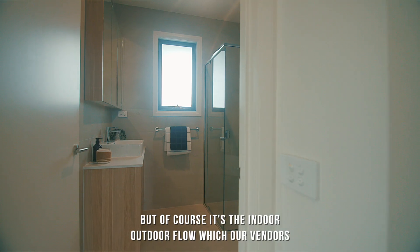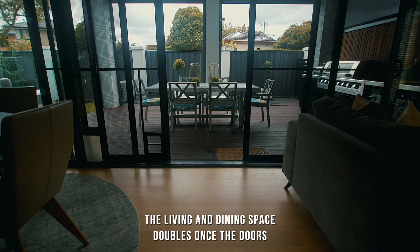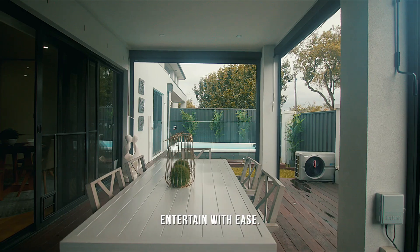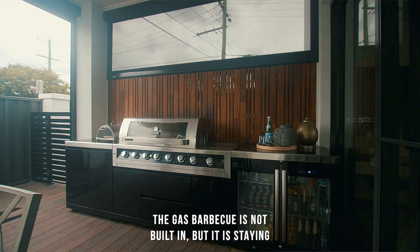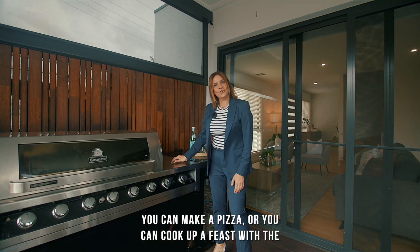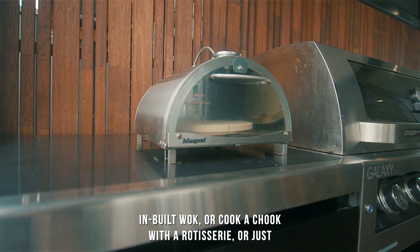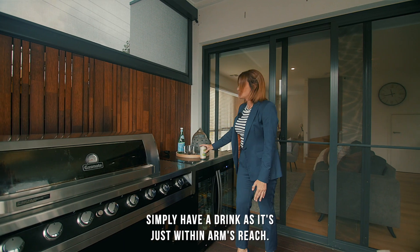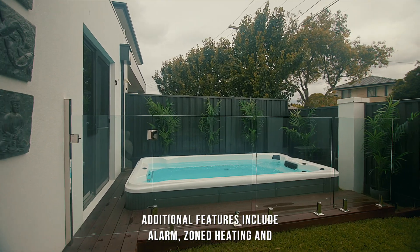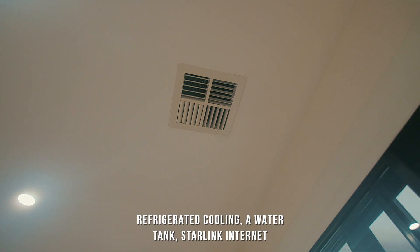Of course, it's the indoor-outdoor flow which our vendors have loved the most. The living and dining space doubles once the doors slide open, and the high fence offers privacy so you can entertain with ease. The gas barbecue is not built in but it is staying with the home — you can make a pizza, cook up a feast with the inbuilt wok, cook a chook with a rotisserie, or just simply have a drink as it's within arm's reach.